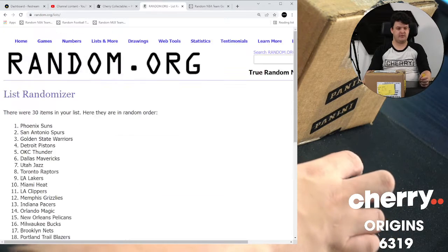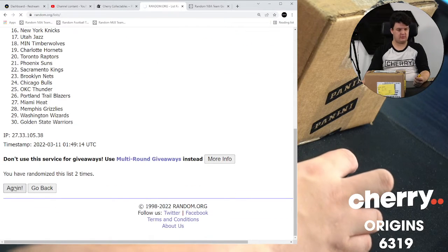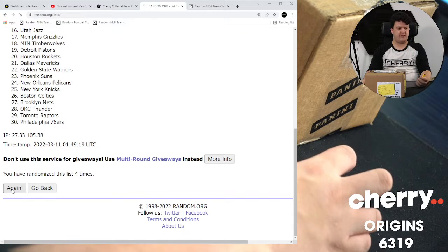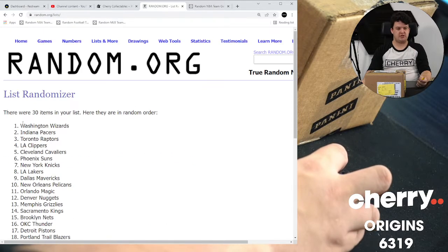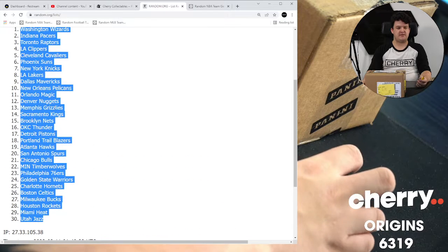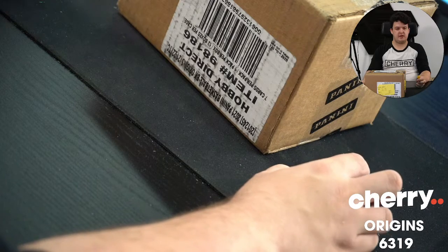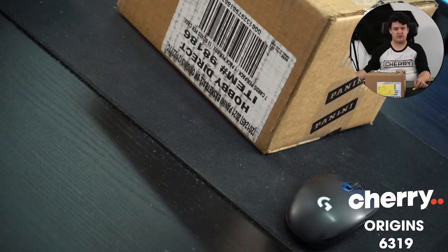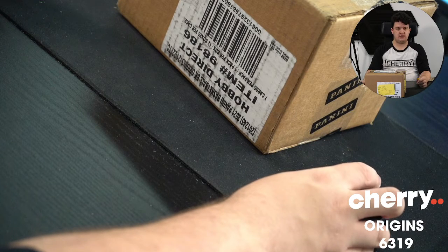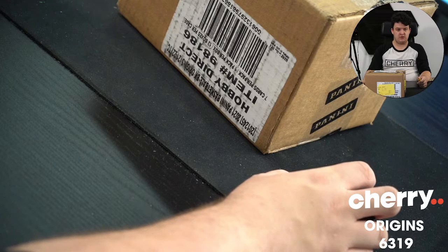One. Two. Three. Four. And five. Top is Washington Wizards, bottom is the Utah Jazz. That is five times. Get rid of the random and drop it in exactly where you picked up your spots. Good luck to all.